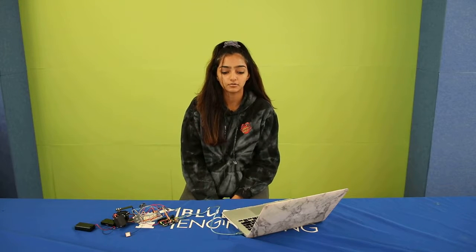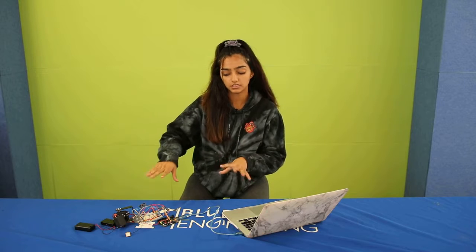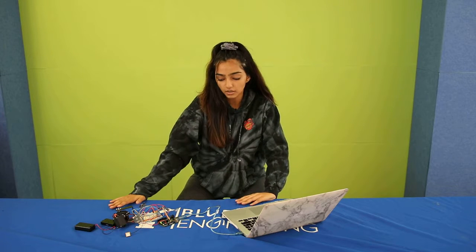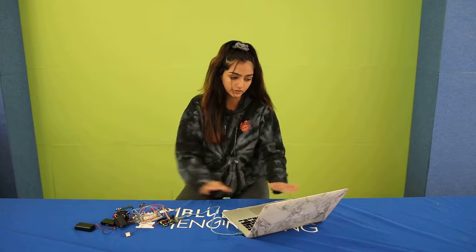Hi, my name is Priya. I'm a rising senior from Doherty Valley High School and my project is the planet tracker. For my second milestone, I programmed all the hardware and now I have a working planet tracker.